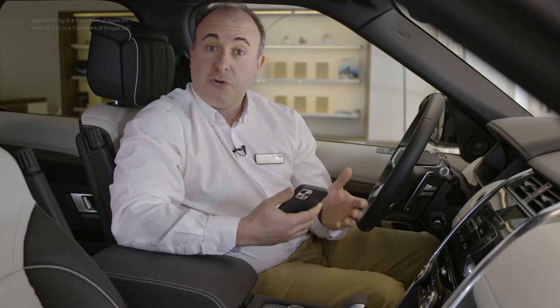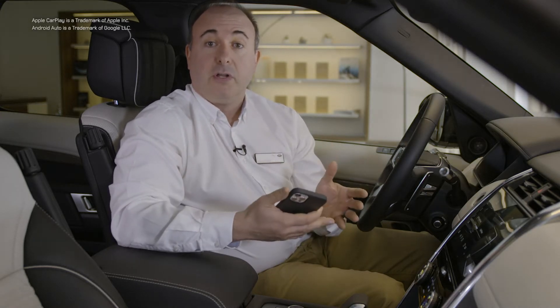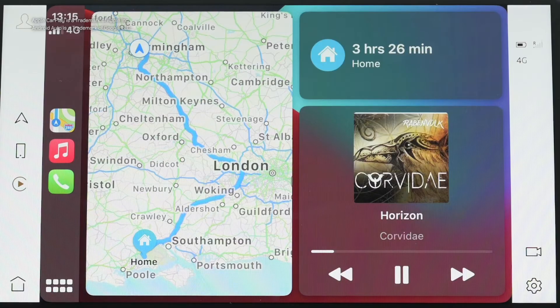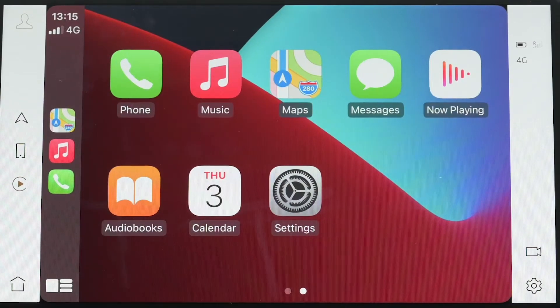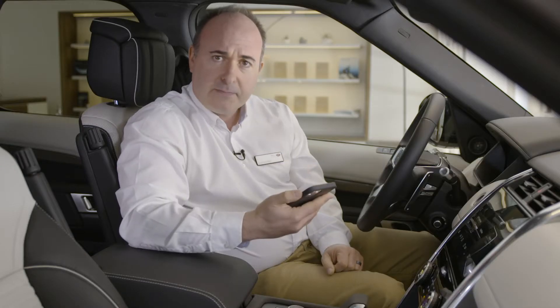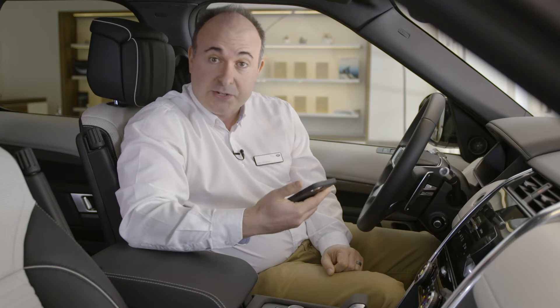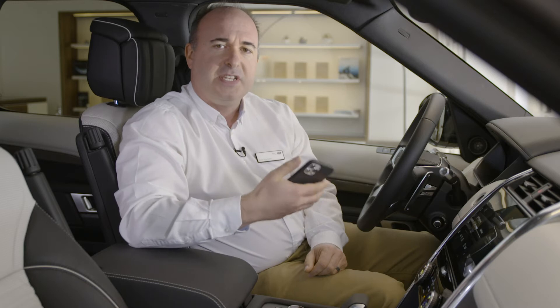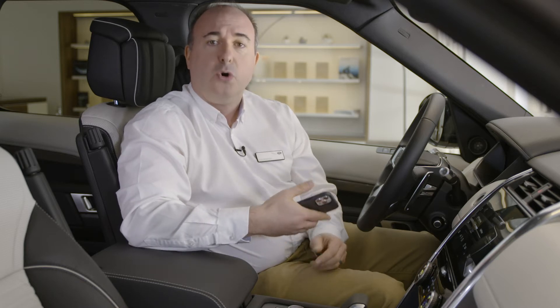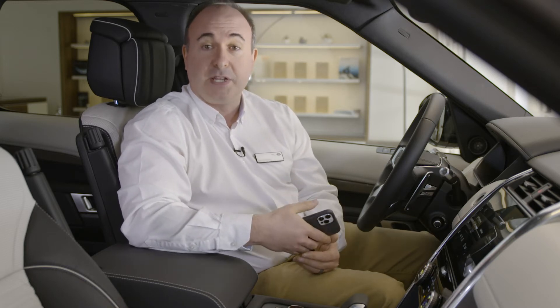Apple CarPlay and Android Auto are installed on every model, showing approved apps on the main screen and allowing access to your phone's voice assistant from the steering wheel. Land Rover's remote phone app will report on the location of the car, export journey logs to Excel spreadsheets for easy expense reports, and even start the engine remotely to de-ice and warm the cabin in winter, or cool the cabin in summer before you get in.